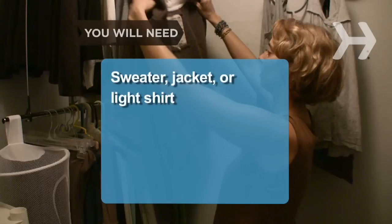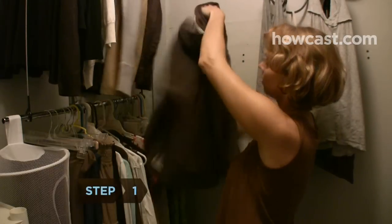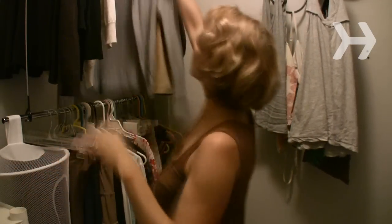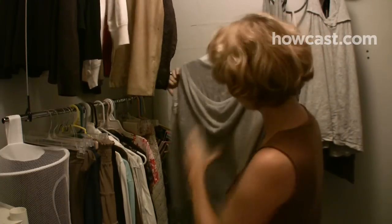You will need a sweater, jacket, or light shirt. Step 1: Plan your trip ahead of time to ensure that you are wearing garments that will allow easy access to your breast with minimal exposure.